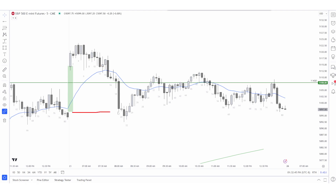Bears go to fill the gap and they want to make a move lower, but they fail. Bulls start to reverse here. From the high of this bar to the high of this bar, that's a doji on a different time frame.